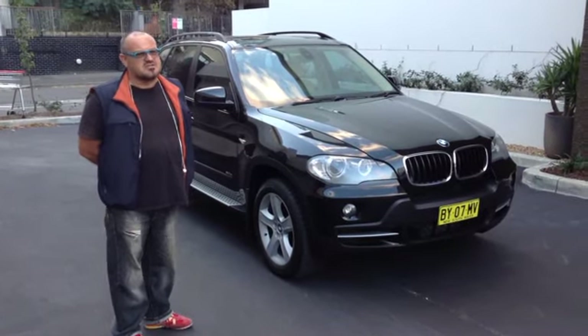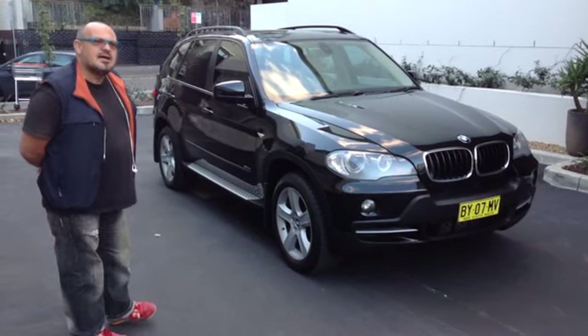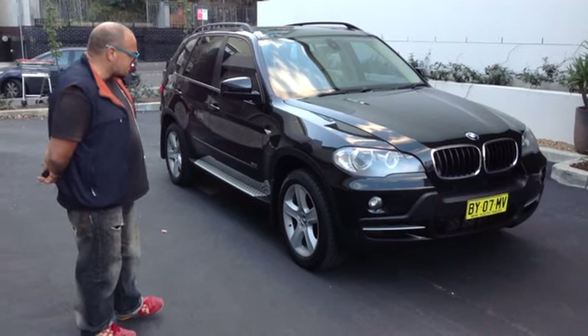So it's got lots of extras, lots and lots of features we'll run through and let you know about. Tim and I are going to show you the car now.